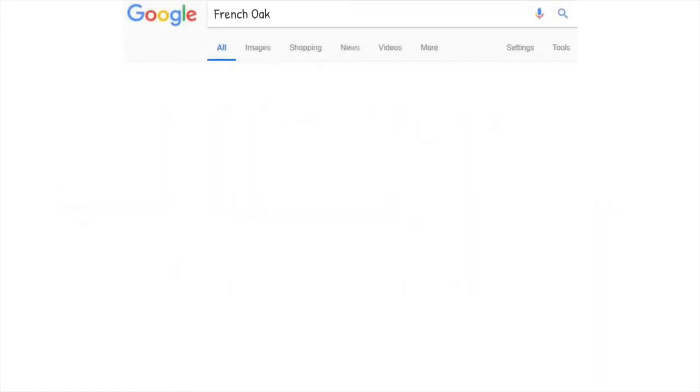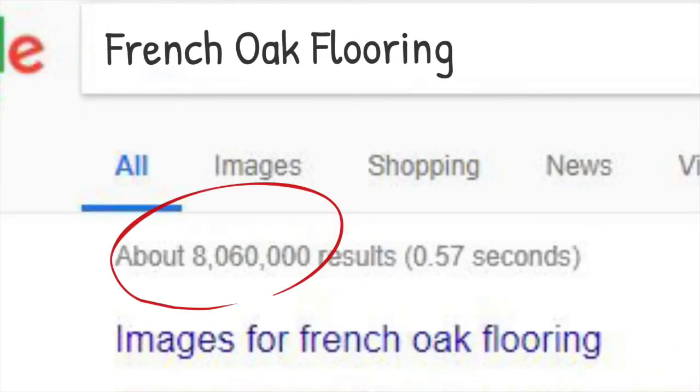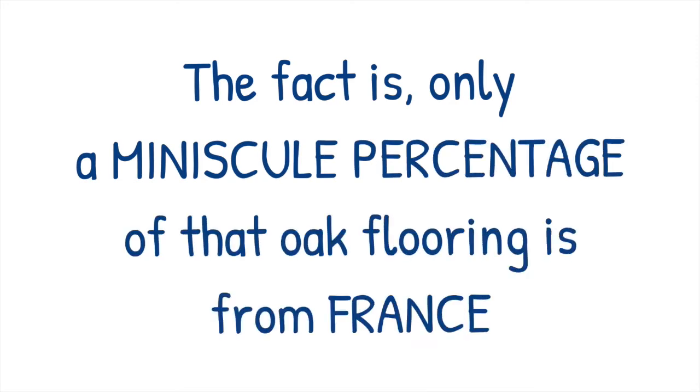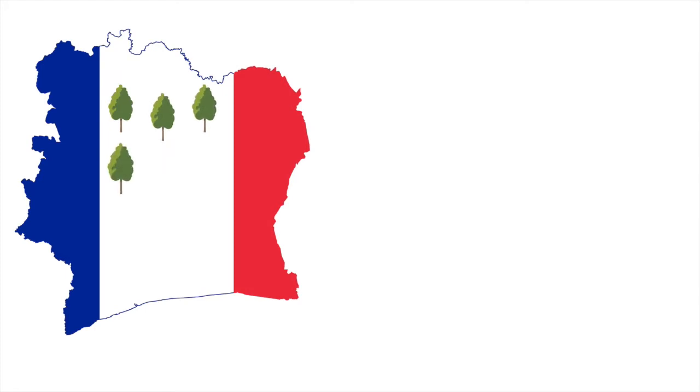If you Google French Oak Flooring, you'll come across hundreds of websites claiming to sell genuine French oak. The fact is, only a miniscule percentage of that oak flooring is from France. The French forest industry would have to be massive to keep up with that level of demand, which simply is not possible.